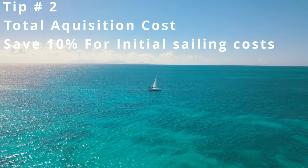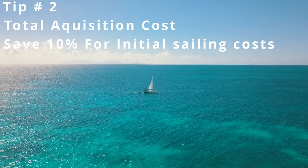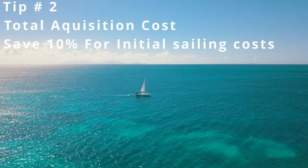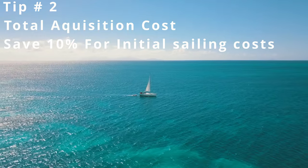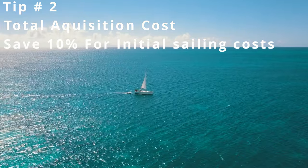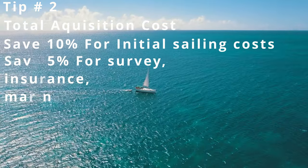That might be things like life rafts, life jackets, e-perbs, a dinghy, or other things — but safely assume about 10% of your purchase price is going to be dumped directly into the vessel. On top of that, we also have survey and haul out fees. You can safely assume on about any vessel you're going to have roughly $5,000 invested on top of the acquisition.